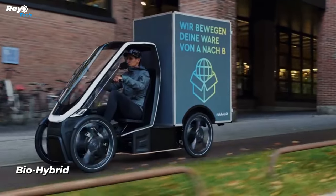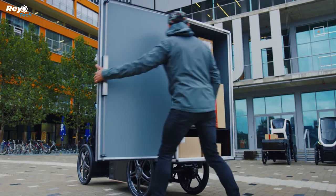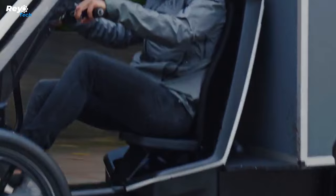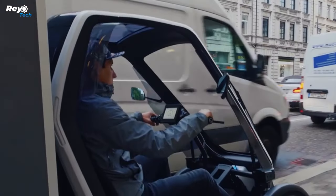Biohybrid. In recent years, no other vehicle category has experienced the same level of growth as the e-bike. The Biohybrid Duo is a novel vehicle concept that takes the notion of an electric bike to the next level. Customers who choose the limited Pioneer Edition, available at the first buying stage, can save money while still enjoying the complete Biohybrid luxury driving experience.